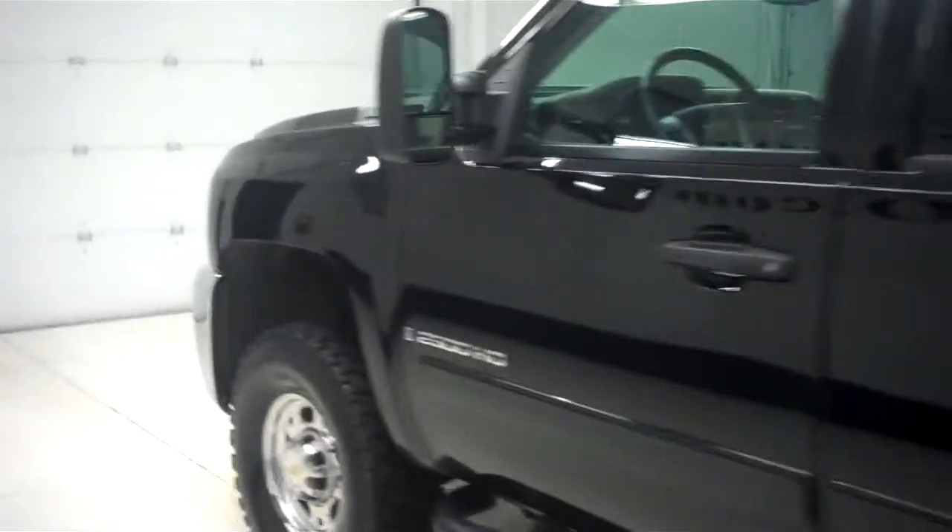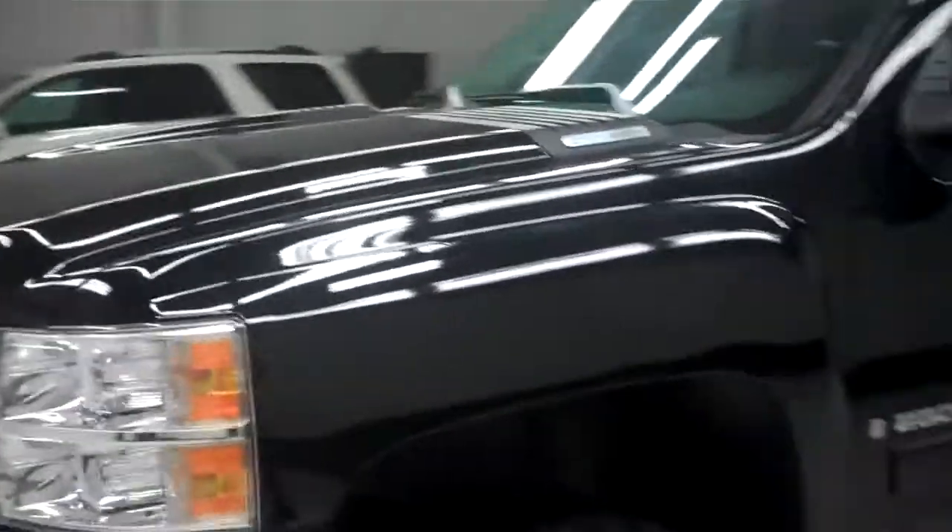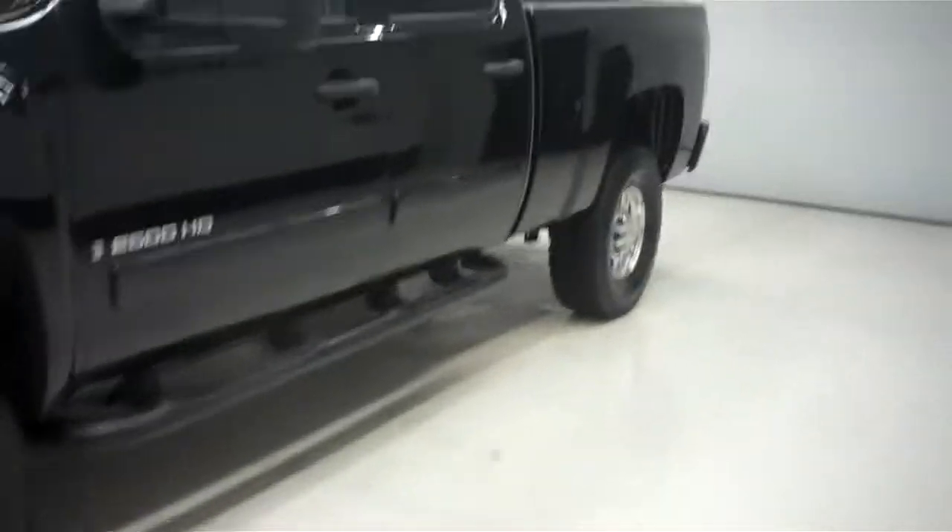We do these videos because we don't like surprises — and you don't like them either, we know that. We're giving you the most realistic picture and video of this truck that we can without you actually being here filming it with me. That's exactly what you get with this HD quality film.